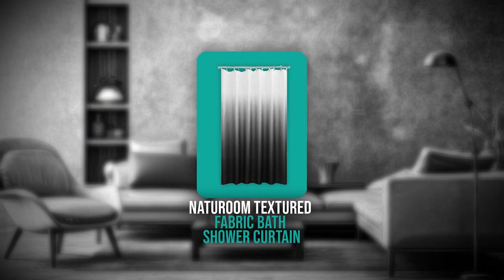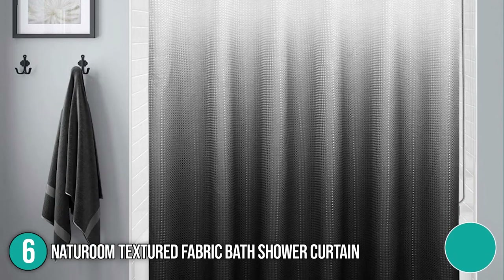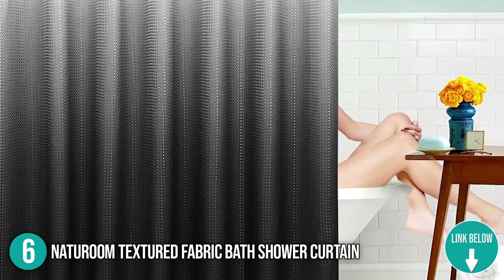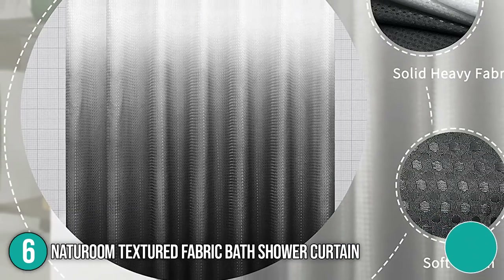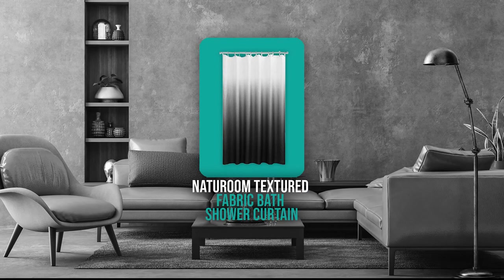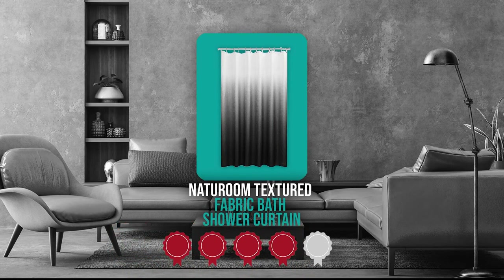The sixth shower curtain on our list is the Natural Room Textured Fabric Bath Shower Curtain. This shower curtain comes in a colorful gradient ombre color scheme and will quickly elevate the look of your bathroom by adding excitement and fashion. It isn't completely transparent, providing some privacy. It measures 12.64 x 8.66 x 1.81 inches and weighs 1.28 pounds. TrustedShoppingGuide.com has awarded it a 4-badge rating.